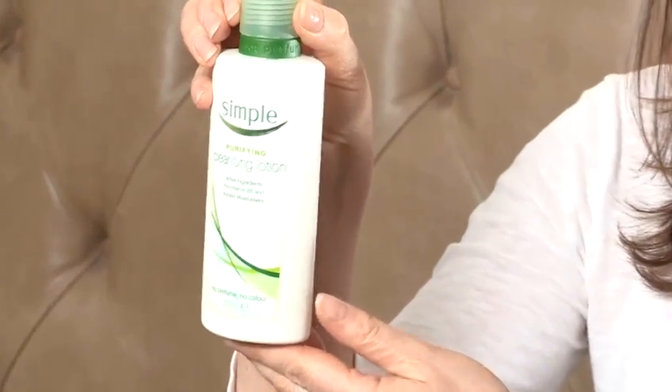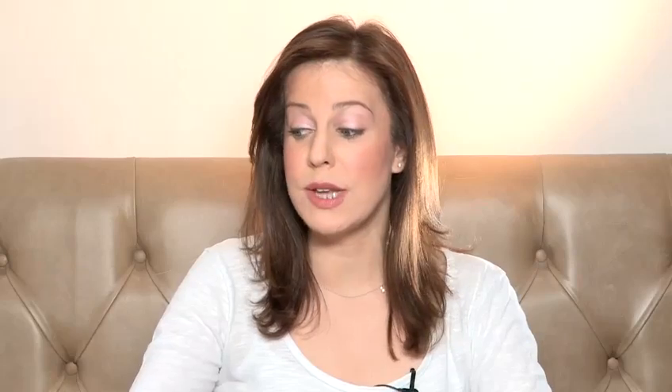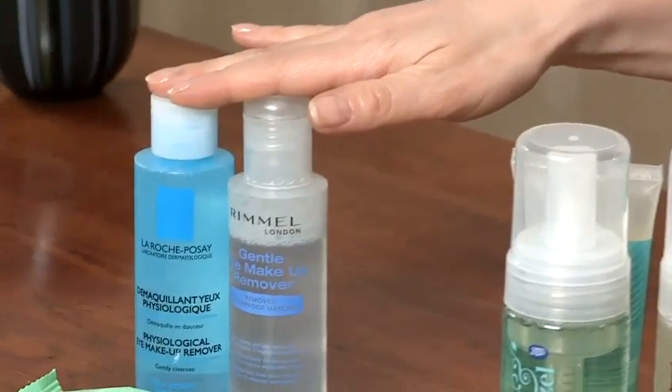This means using a lotion or a cream or a wash first to remove makeup. I like to use a lightweight facial lotion for this and we've got some products here. This is a really good one, the Simple Purifying Cleanser — great for removing makeup. You will need to use a separate eye makeup remover to remove your eye makeup as well.